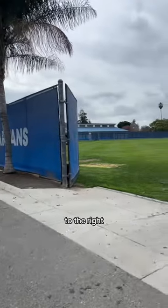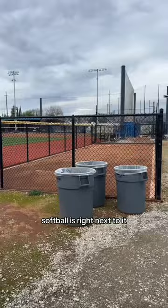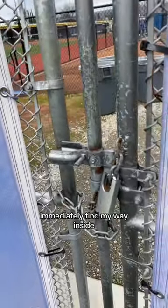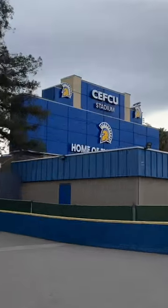Walking down here to the right, we have the football practice field that also seems like nobody's using right now. Softball is right next to it this way too, but that's the first place I've seen that I can't immediately find my way inside. So that really just takes us to the football stadium right here — SEFCU Stadium.